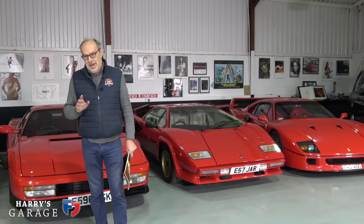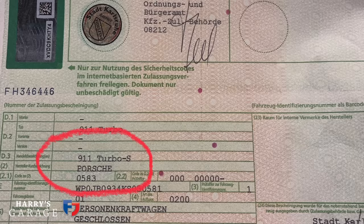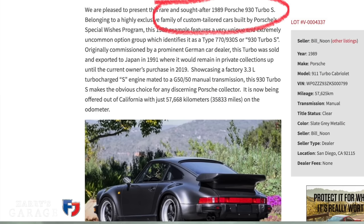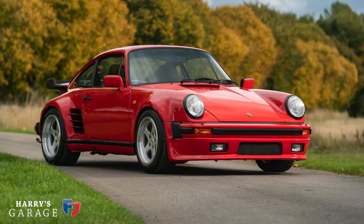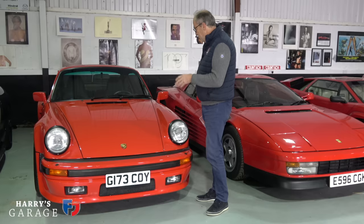A few weeks ago a car came onto my radar and I thought 'oh my goodness, that's really special.' Here it is — this is a 930 Turbo S. If you haven't heard of a Turbo S, well neither had I. In 1989, Porsche's special wishes division made just 21 Turbo S cars, and they're recognizable by the additional oil cooler at the front.